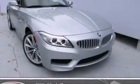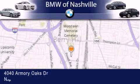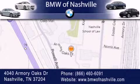Contact us today and schedule your opportunity to see this vehicle in person. BMW of Nashville is located at 4040 Armory Oaks Drive in Nashville. Our goal is to exceed all of your expectations to ensure that you'll return for future visits. Thank you.